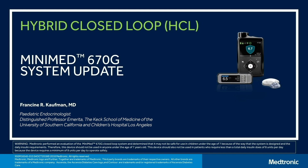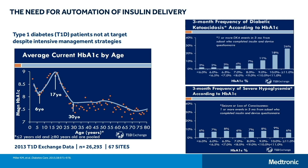Welcome. My name is Fran Kaufman and I'm very excited to share with you today information about hybrid closed loop, and in particular the MiniMed 670G system. So let's start with why do we need the automation of insulin delivery. This is data from the US from our Type 1 Exchange from 2013, 26,000 patients at 67 sites across the US, showing by age their A1C. We can all appreciate that we have not yet achieved the kind of outcomes across the age spectrum for people with type 1 diabetes that we would like to have.